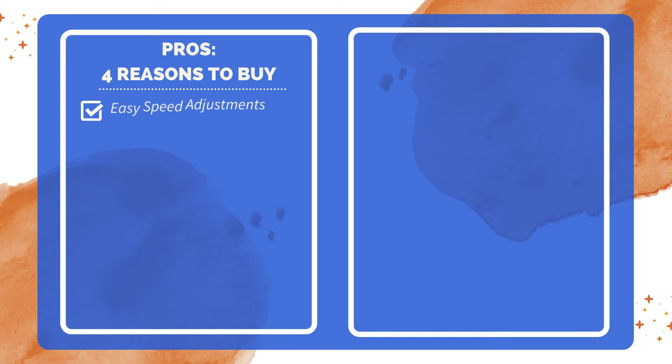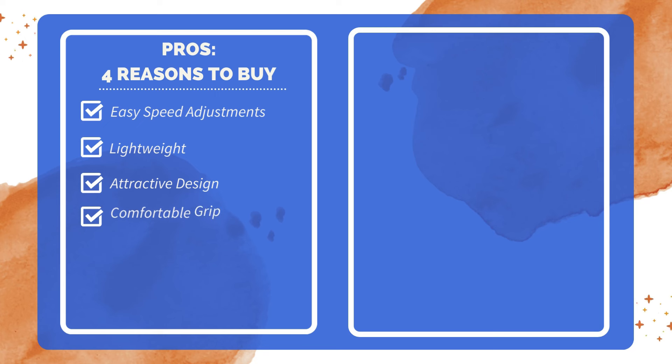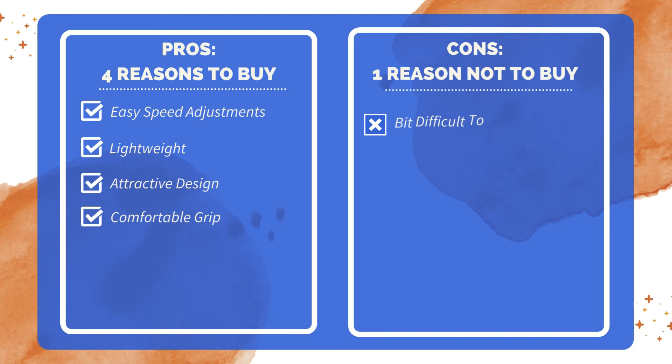Four reasons to buy: good low speeds and easy to adjust the speeds; seemingly excellent lightweight quality; looks pretty; soft grip handle for comfortable use. One reason not to buy: dough creeps up into the unit, making it a bit difficult to clean.